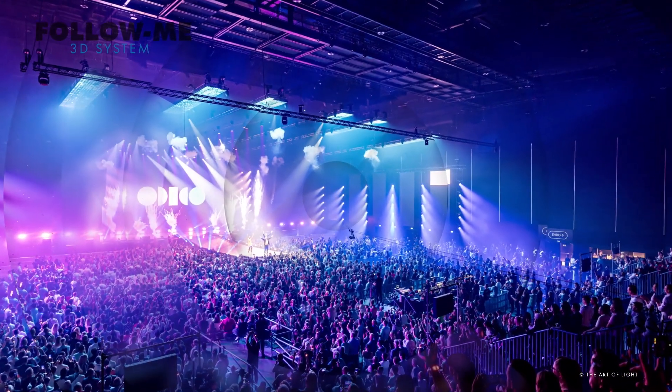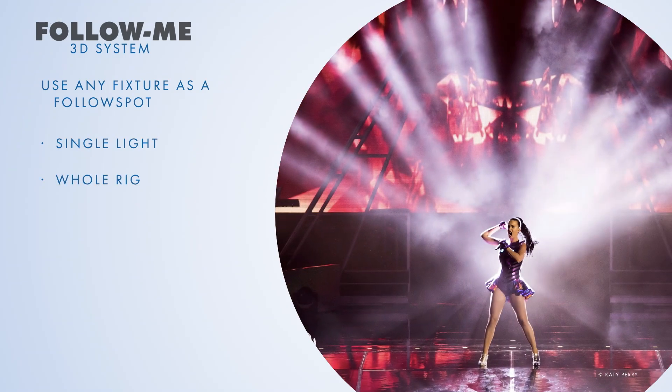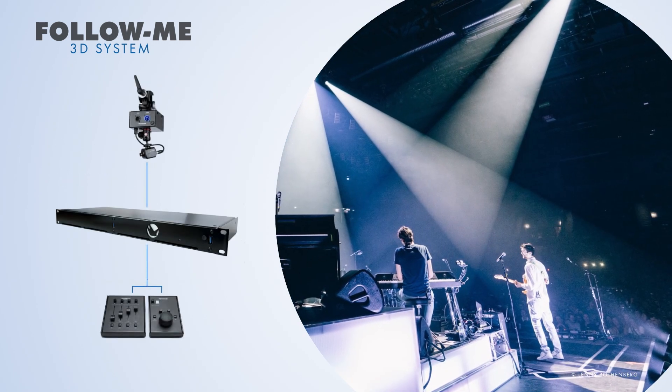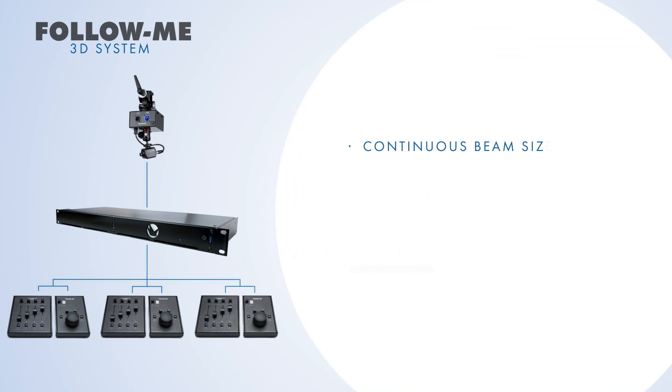For lighting, Follow Me can use any fixture as a follow spot. Whether it's a single light or the whole rig, only one operator is needed per performer. To track more performers, simply add more mouse and fader consoles to the system. The system has quality features like continuous beam size, masking, and proximity.